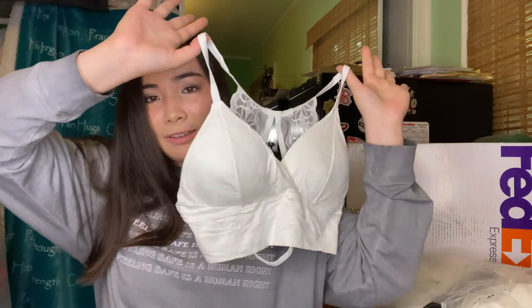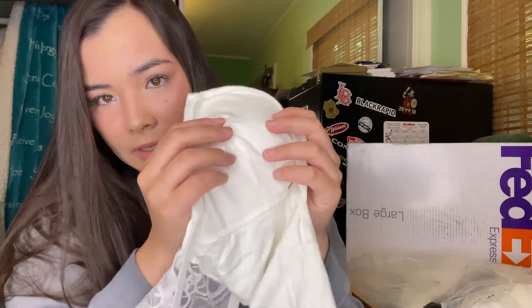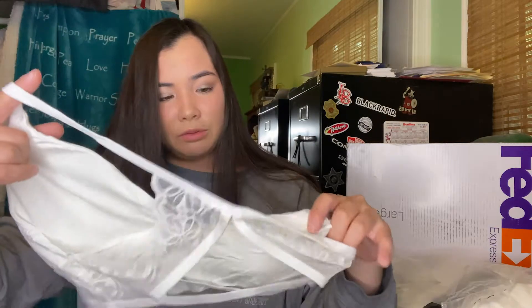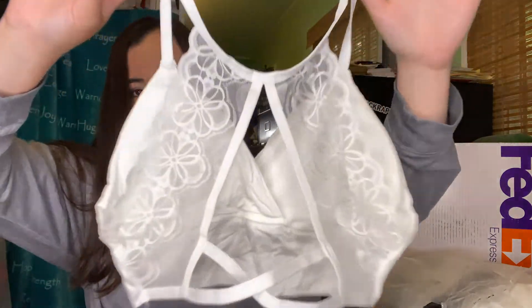Next we got this little bralette — it's really really cute. I love the design. I will say it's thinner than I expected, but it looks like really comfortable material, and it has pads in the boob area. This is just what the back looks like — super super cute under like an off-the-shoulder top or something that shows the back.